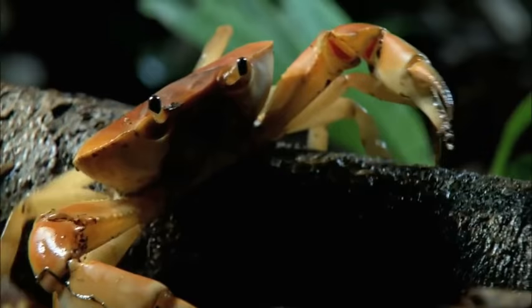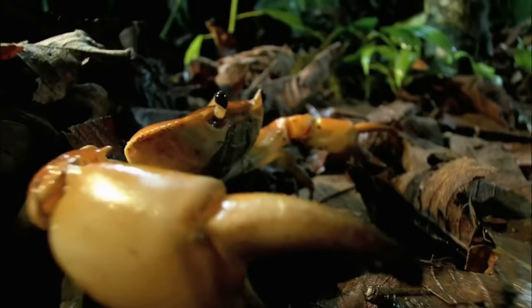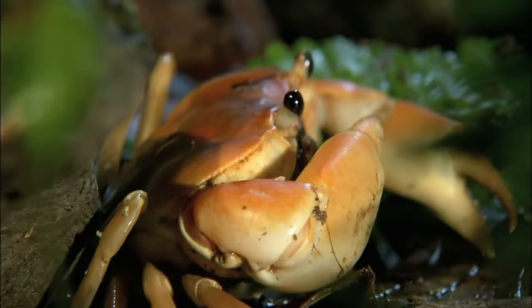If the army ants are ferocious foot soldiers, then this creature must be straight from the tank division. This is a Costa Rican land crab. Although he has to return to the sea to reproduce, he and his relatives can be found as far as 10 miles from the coast and even 1,500 feet above sea level. That's what you call a well-traveled species.